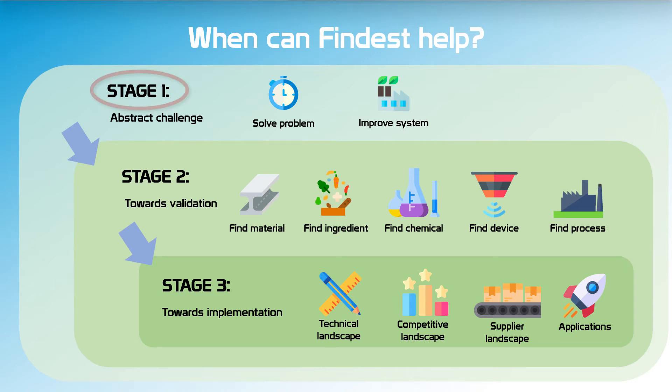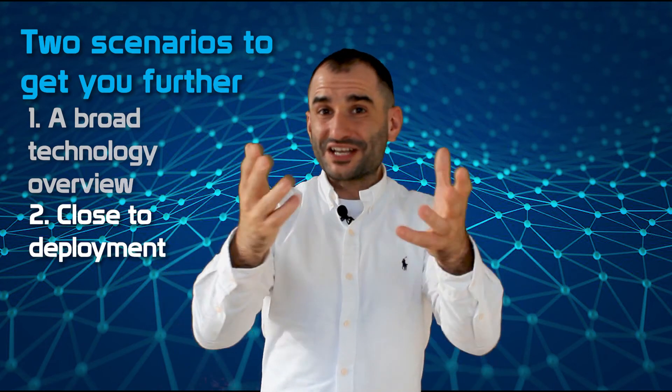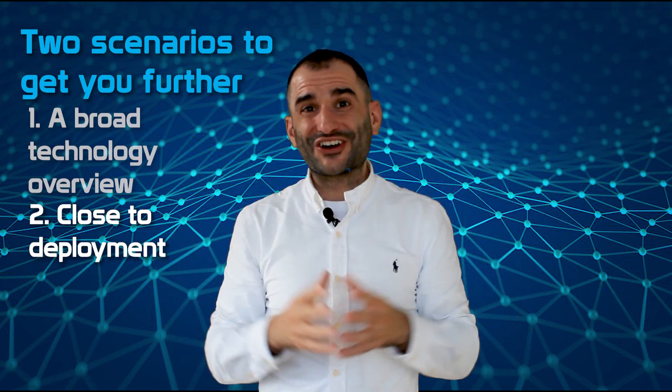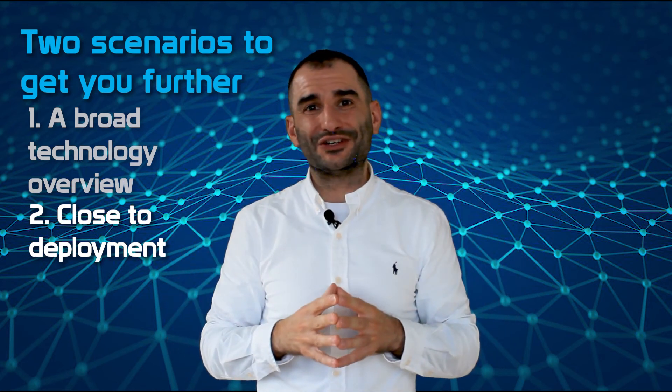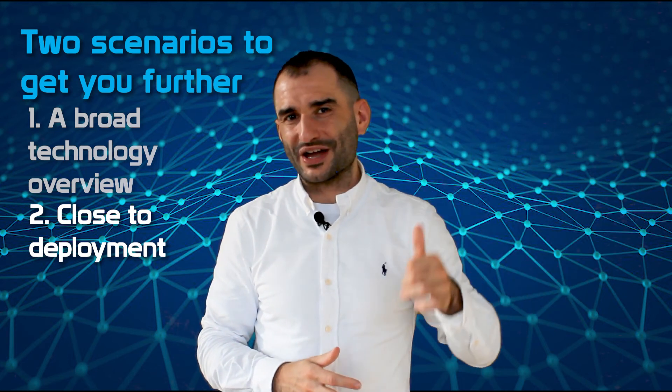In that case, more focused technology overviews for the most interesting technology areas will enable you to take the necessary simultaneous steps to get to your long-term objective. A second scenario where we can help you further is when you're closer to deployment. Have a look at our technology intelligence video to learn how we can save you weeks of research and get you to action.